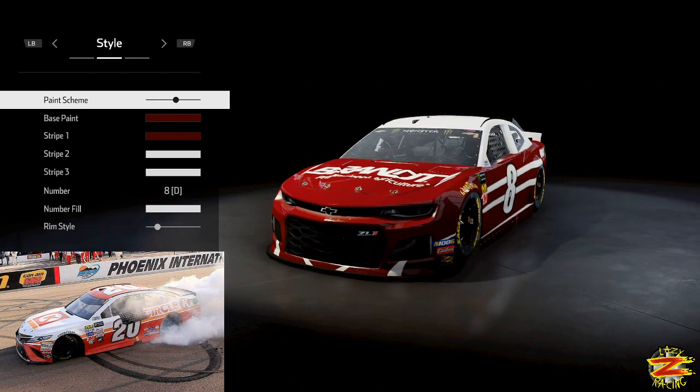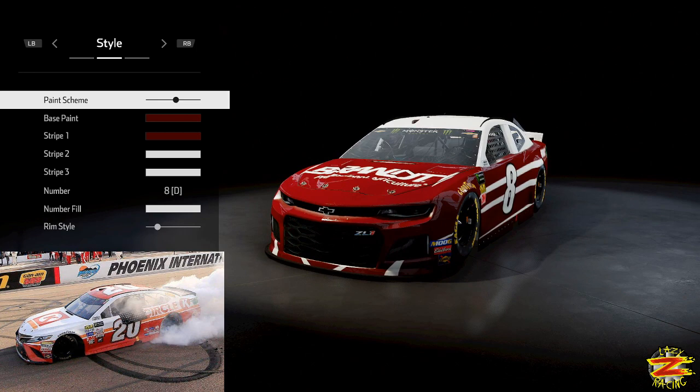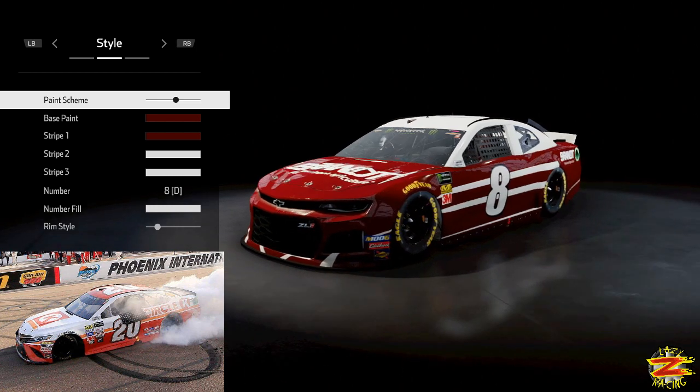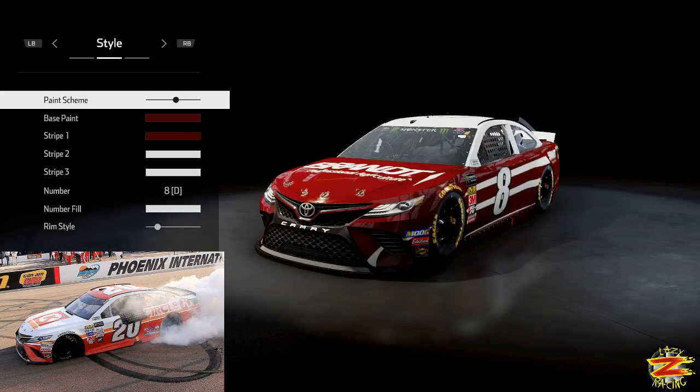Let's open it up. As you can see in the bottom left will be the livery I'm trying to replicate. Let's begin building this — the 2017 car. He drove a Toyota in the Monster Energy NASCAR Cup Series, so we're going to go there and wait for it.